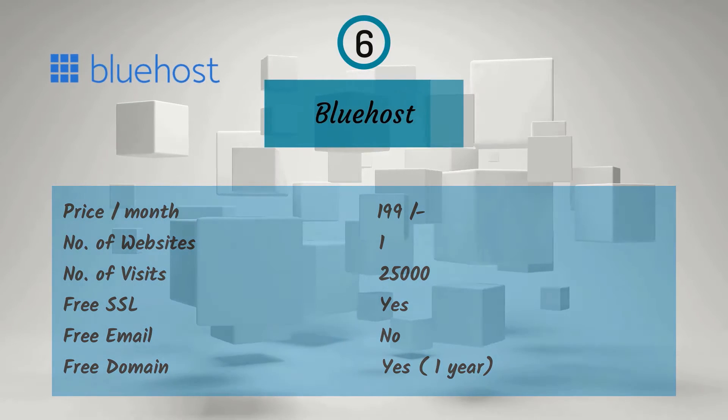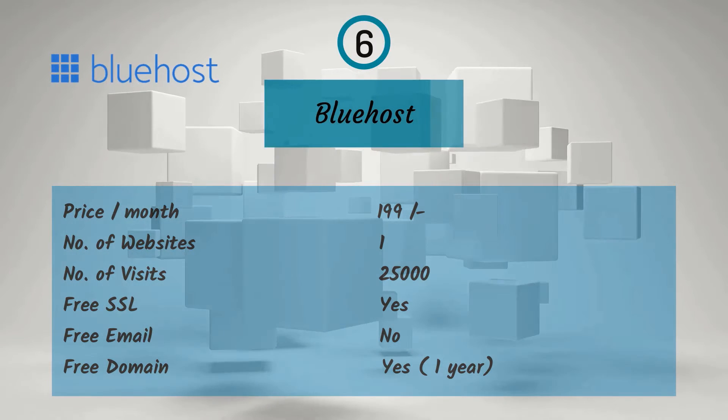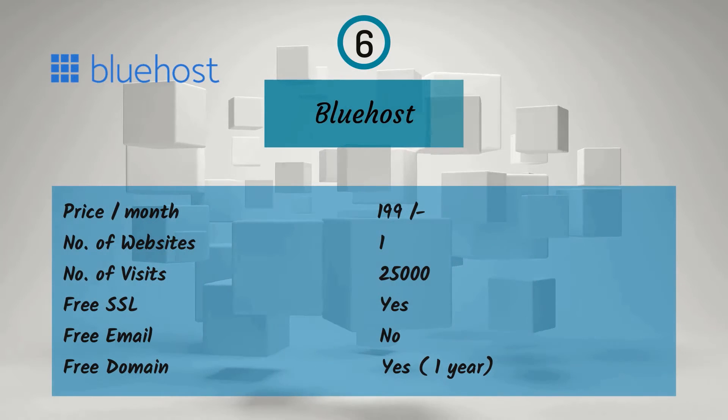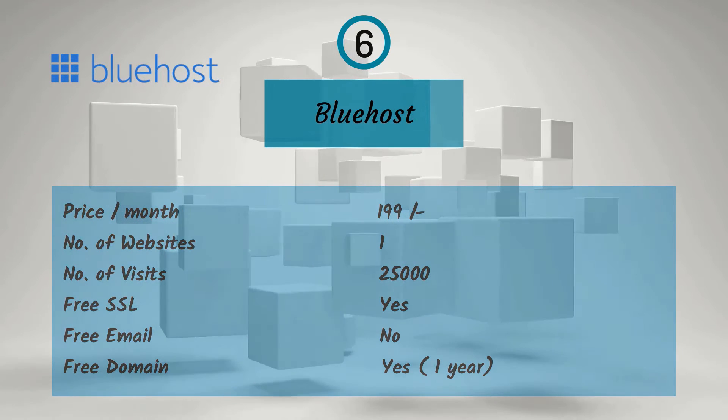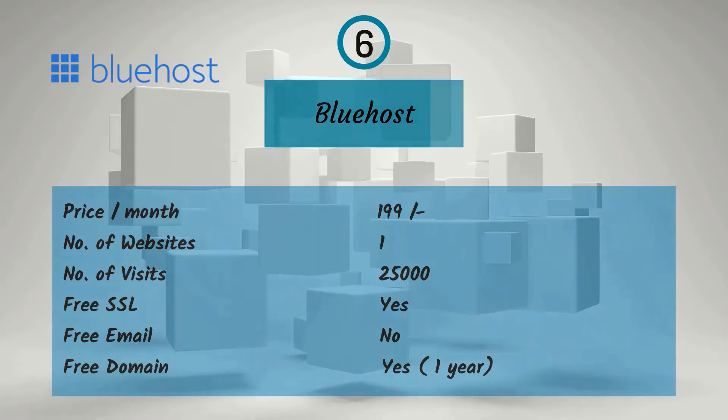Sixth one is Bluehost. For a monthly price of Rs. 199, you get one website, 25,000 visitors, free SSL, and free domain for one year, but no free email.